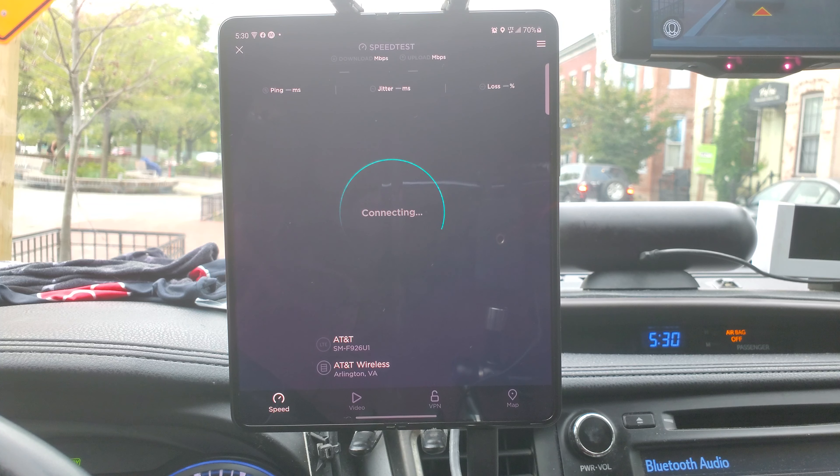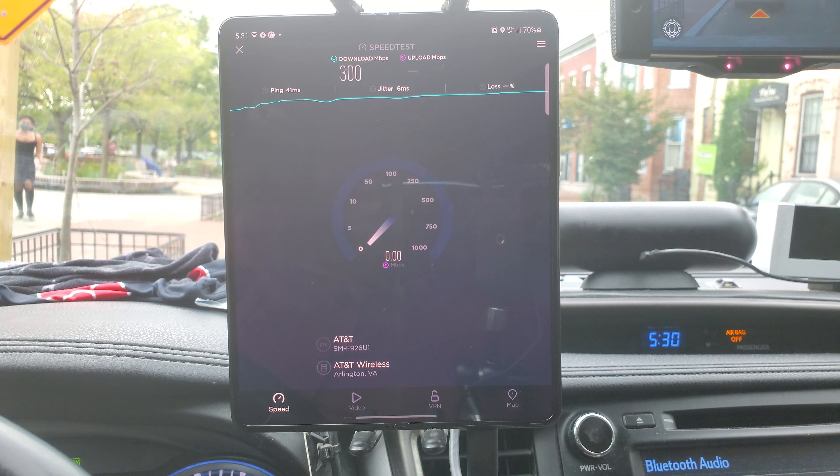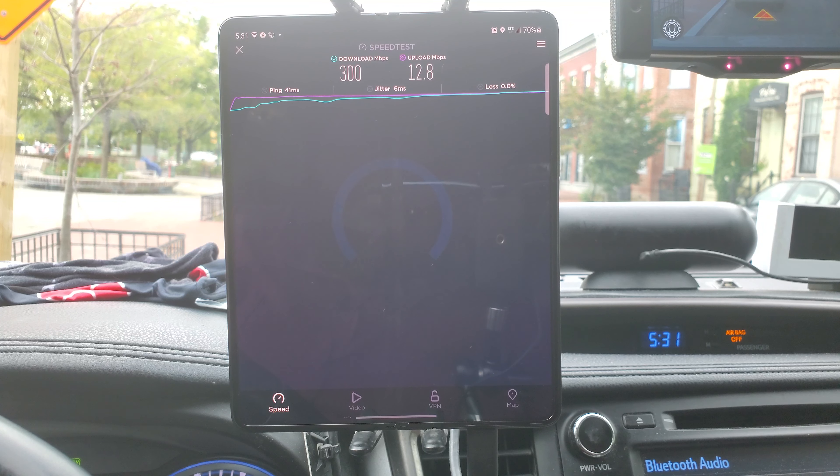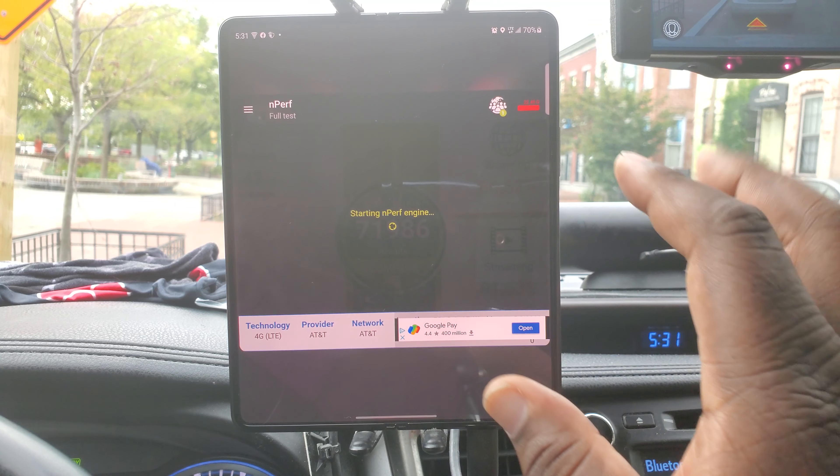So this is just regular LTE for AT&T. Their LTE network is still fast — DSS 5G is hurting them greatly right now. 300 megabits per second down and about 12.8 up, 41 millisecond ping, about 6 millisecond jitter. Now let's go back to the Imperv test.